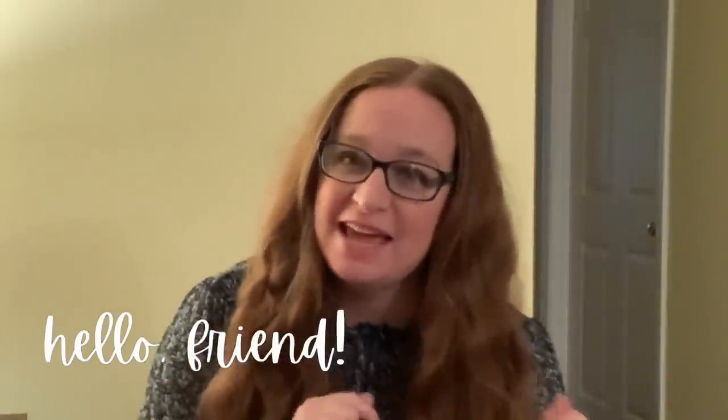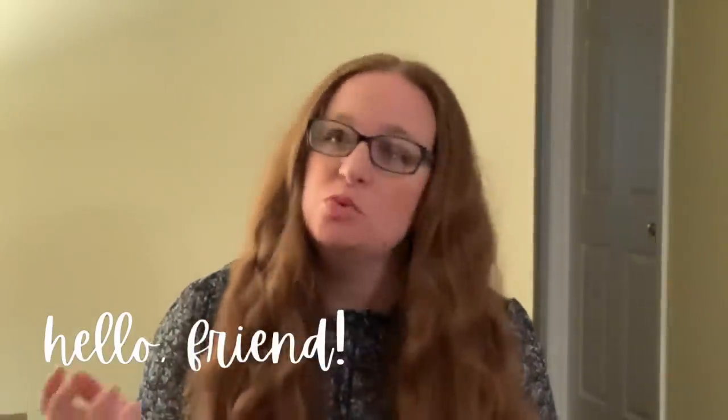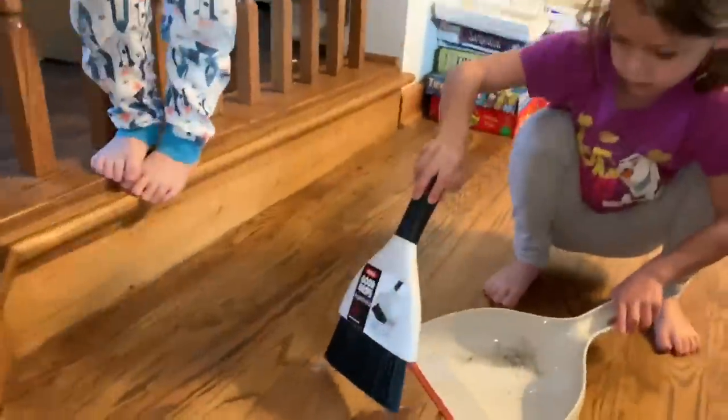Hello, friend. This is a minimalist cleaning routine for my everyday cleaning. Yes, we clean every day. Three young kids in the house, home all day, demands an everyday cleaning schedule.